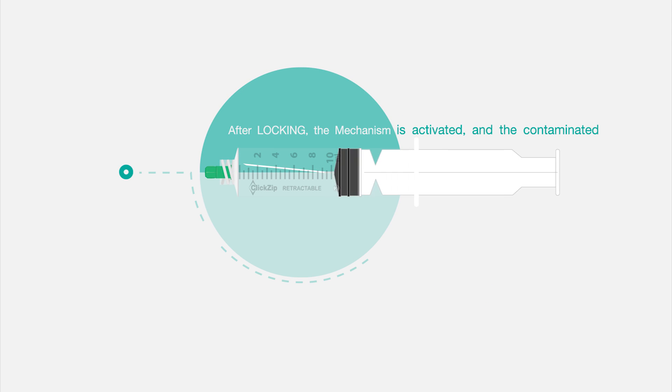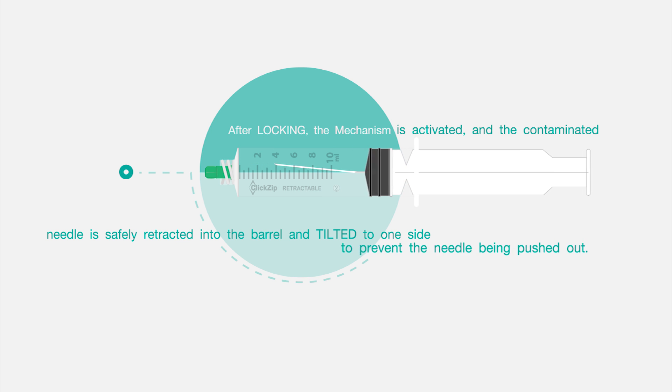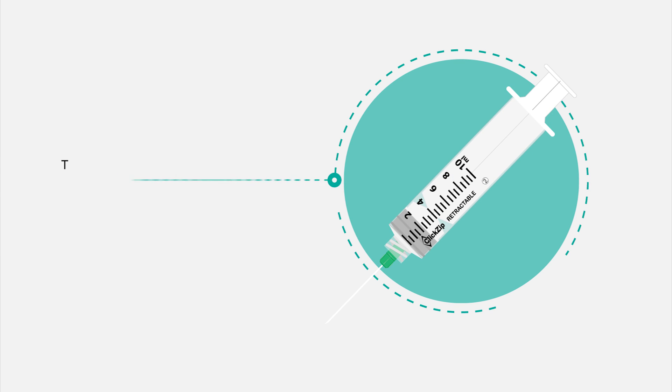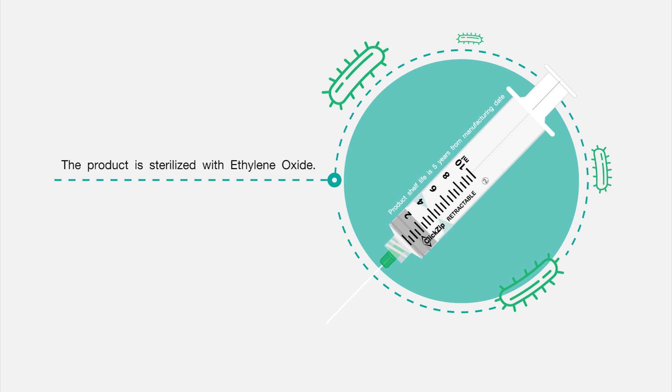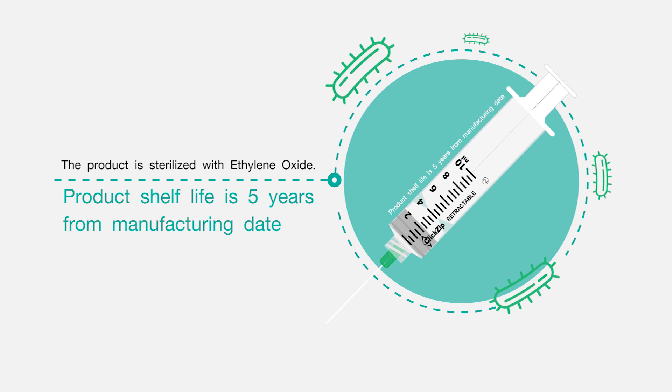After locking, the mechanism is activated and the contaminated needle is safely retracted into the barrel and tilted to one side to prevent the needle from being pushed outward. The product is sterilized with ethylene oxide. The product shelf life is five years from the manufacturing date.